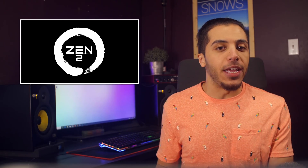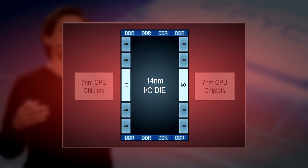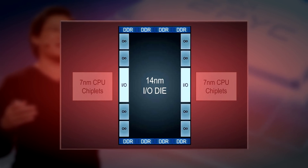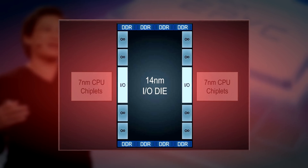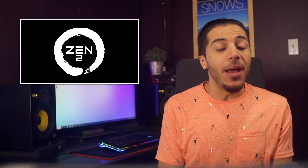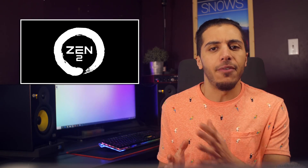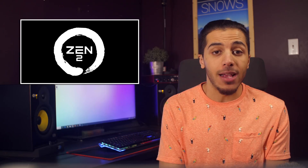What I find really clever here is the use of 14 nanometer lithography on the main I/O die — which technically means that Zen 2 is not 100% 7 nanometers. With their Zen Plus CPUs up and running, it's also a little surprising that the I/O and Infinity Fabric die isn't made on the 12 nanometer process.